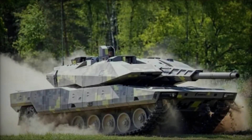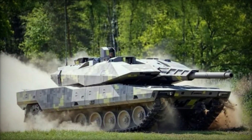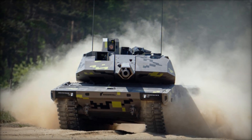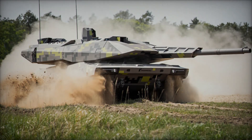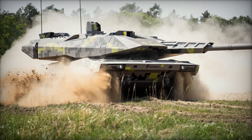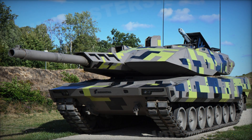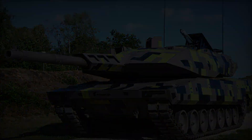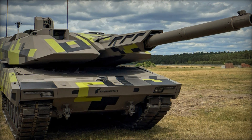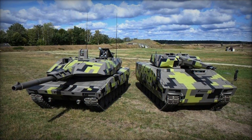With the Lynx 120, Rheinmetall reaffirms its leadership in the defense technology sector. The Lynx platform exemplifies the company's foresight and adaptability in anticipating the complex dynamics of 21st century battlefields. As Rheinmetall expands its global market presence with the Lynx 120, it underscores its role as a pivotal player in advancing modular armored vehicle capabilities worldwide. In conclusion, Rheinmetall's introduction of the Lynx 120 at Eurosatory 2024 marks a significant advancement in medium battle tank technology. Designed for versatility, firepower, and survivability, the Lynx 120 sets a new standard in armored warfare, reinforcing Rheinmetall's commitment to delivering innovative solutions that empower armed forces to meet evolving security challenges effectively.